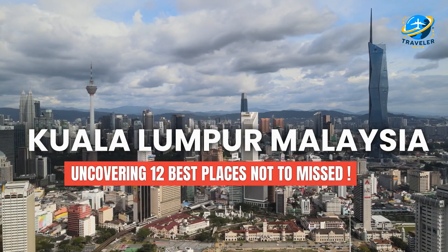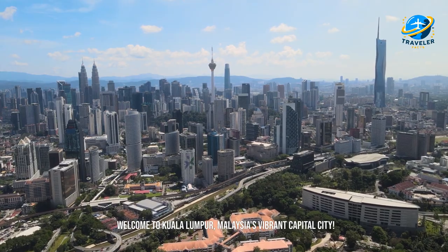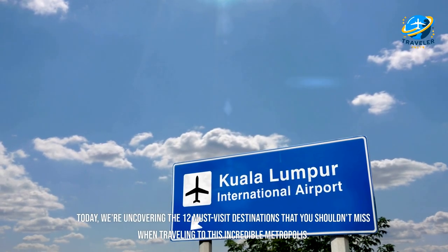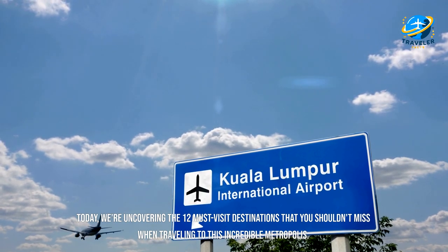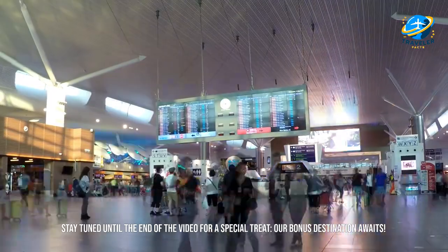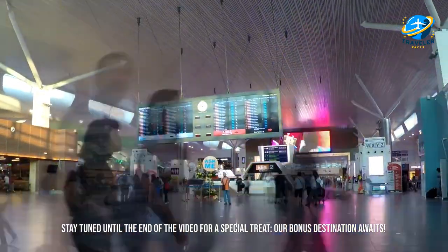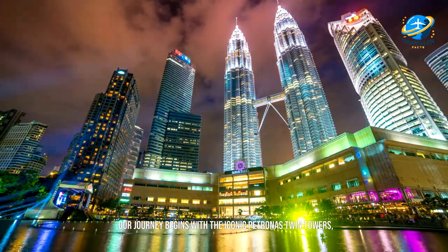Welcome to Kuala Lumpur, Malaysia's vibrant capital city. Today we're uncovering the 12 must-visit destinations that you shouldn't miss when traveling to this incredible metropolis. Stay tuned until the end of the video for a special treat — our bonus destination awaits.